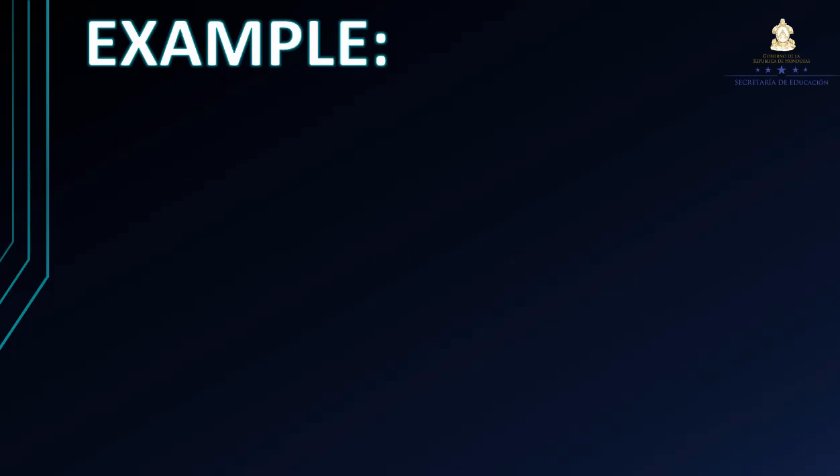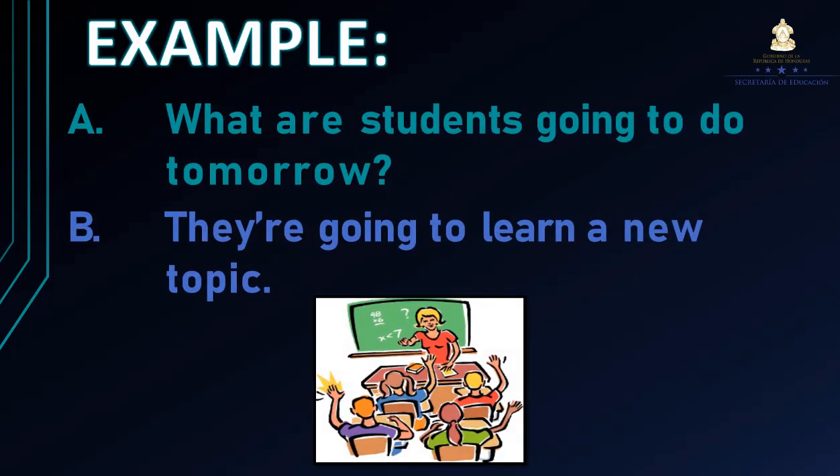Another example. Vemos la imagen de una maestra y unos alumnos. Entonces la pregunta sería: What are students going to do tomorrow? ¿Qué es lo que los estudiantes van a hacer mañana? De acuerdo a la imagen: They're going to learn a new topic. Ellos van a aprender un nuevo tema.